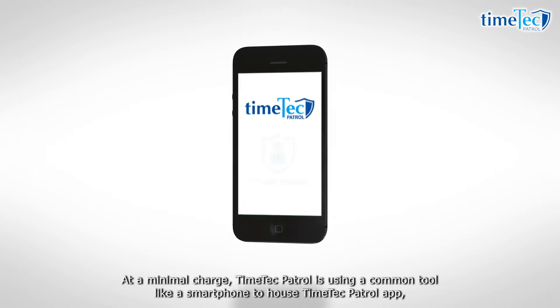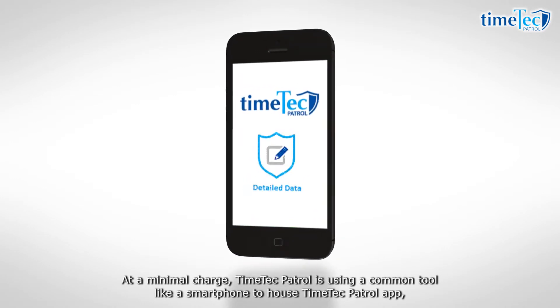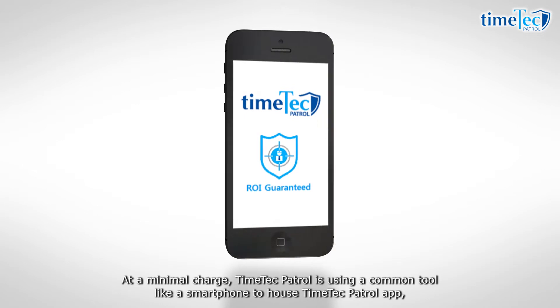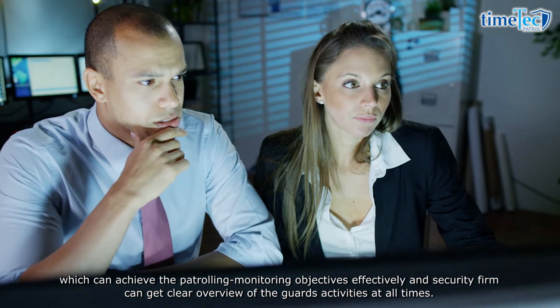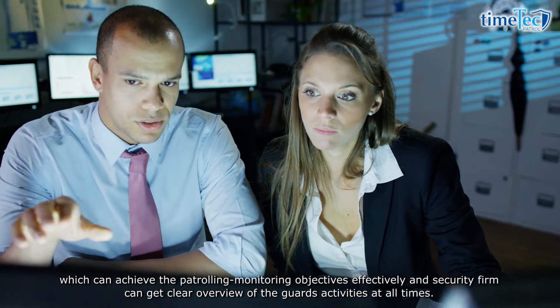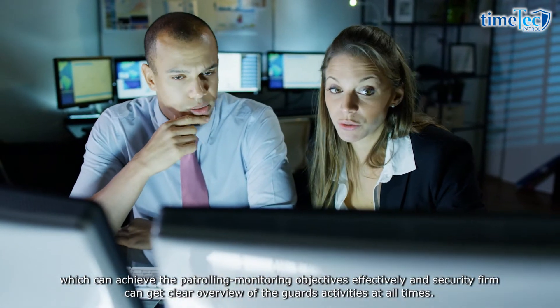At a minimal charge, Time Tech Patrol uses a common tool like a smartphone to house the Time Tech Patrol app, which can achieve the patrolling monitoring objectives effectively, and the security firm can get a clear overview of the guards' activities at all times.